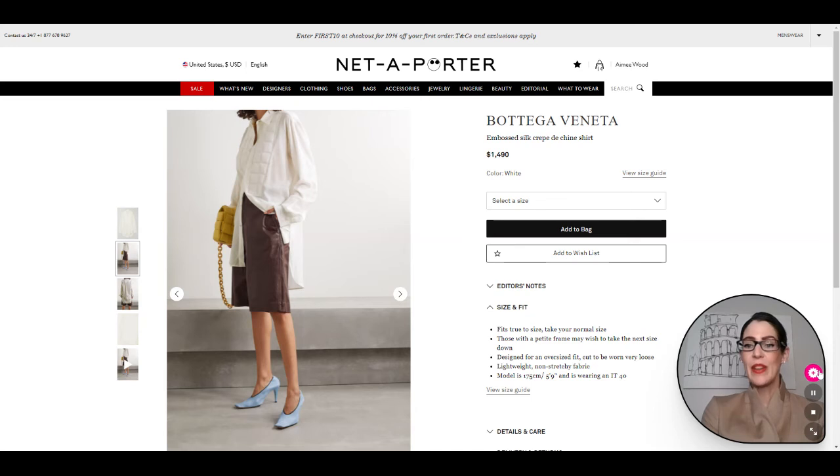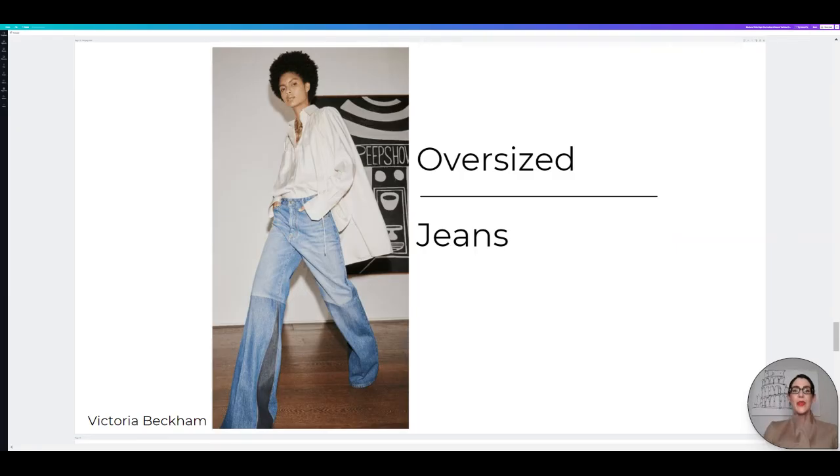Now let's hop over to some of the last trends for our Spring Summer 2021. Getting into our last few trends, oversized jeans are a must for 2021. We kind of saw the beginnings of this in 2020 when we started to move away from skinny jeans and started to go with straight leg jeans — and now we are into wide leg oversized jeans.